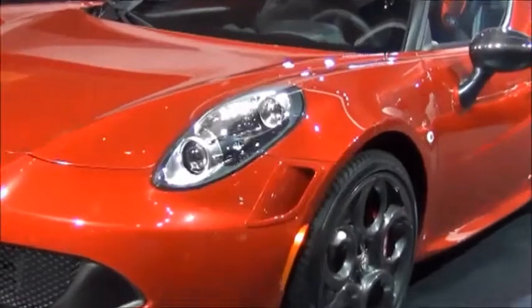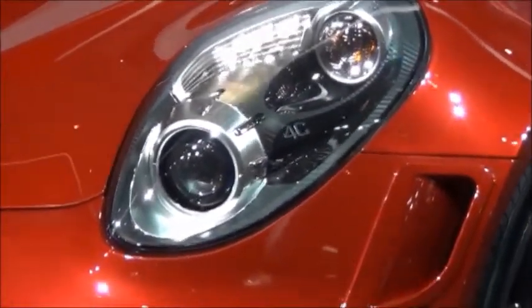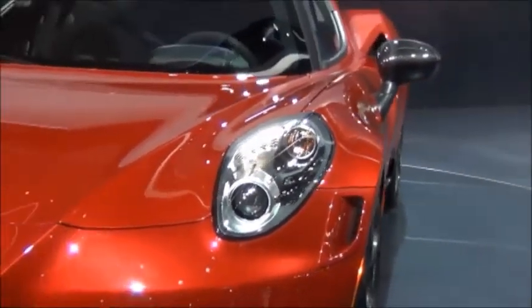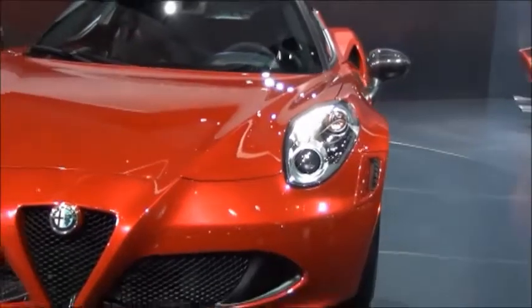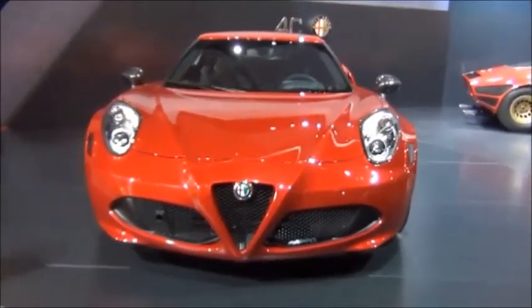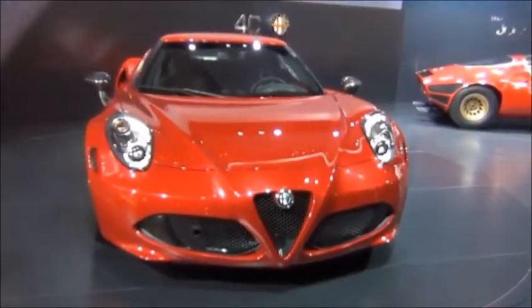Here at the front end it has those little ducts there by the wheels. It also has these very nice headlights — HIDs with LED running lights. You can see how the mirror is positioned kind of on the side of the door there. It looks very cool. And it has a traditional Alfa Romeo grille arrangement with the triangular grille in the middle and then the two off to the side there.